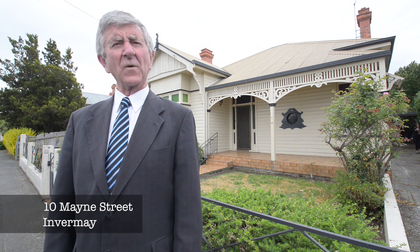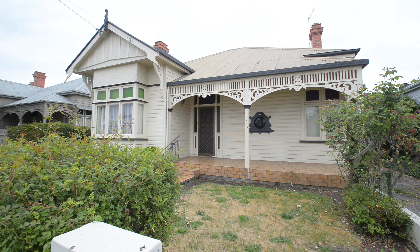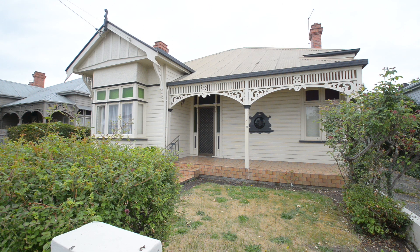Hi, Richard Bailey, Bushby Property Group. Welcome to 10 Main Street in Infamay. Main Street is that wonderful street that runs west of Infamay Road. It's got some beautiful character homes in it. A lot of them in recent times have sold anywhere from sort of 300 to 400 odd thousand — just beautiful spots. Let's go inside and have a look.